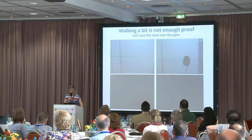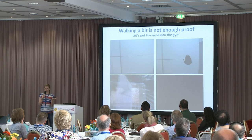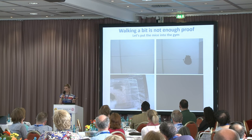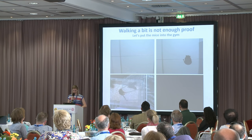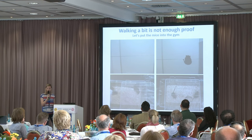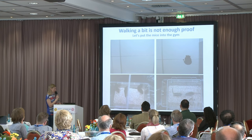Another test we do is getting the mouse to hang from the lid of a cage, requiring the mouse to be strong enough to support its whole body weight. Without MTM1, as soon as the mouse has to support its body weight it's unable to hold on and falls off. When we reduce dynamin 2 in this mouse, it has no problems at all — it holds on, looks around, explores, and does it quite easily.